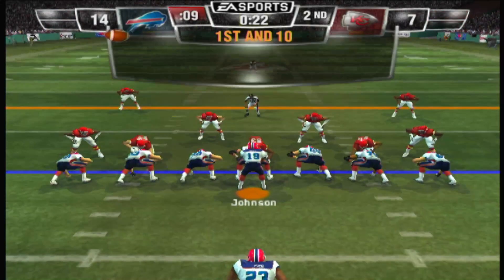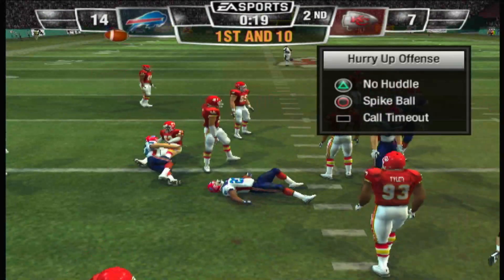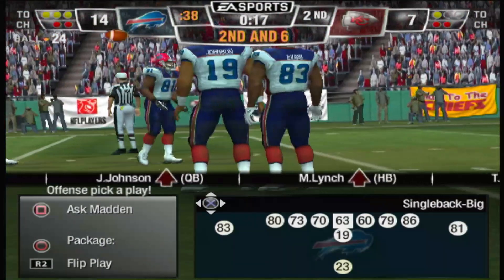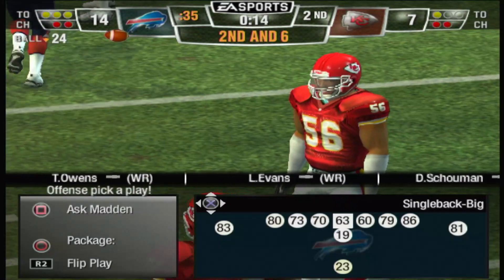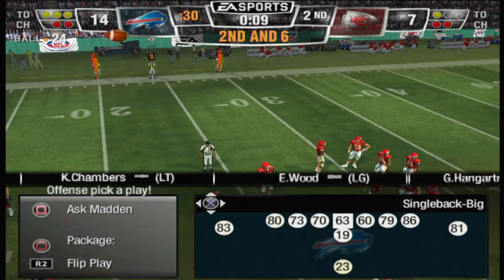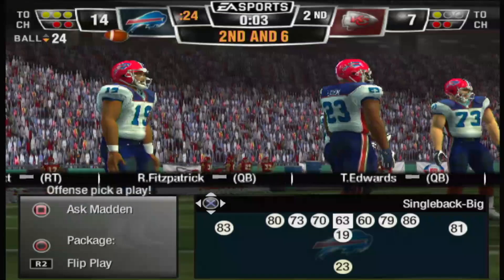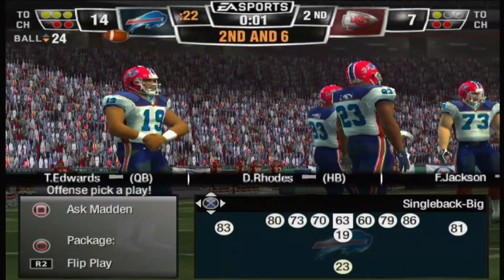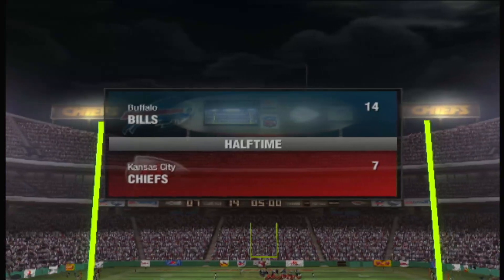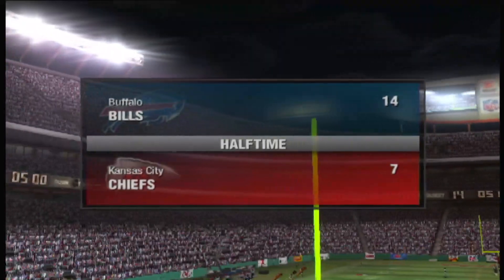Ace backfield this time — Lynch picks up about four yards on the play. As we head to halftime, the score is 14-7, the Bills 14, the Chiefs 7.